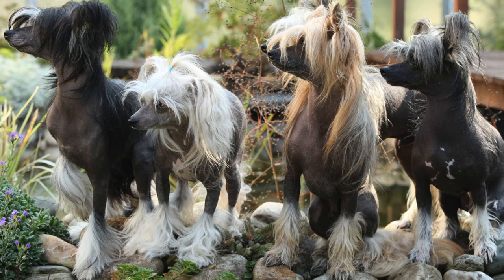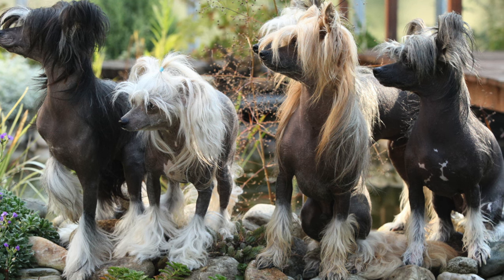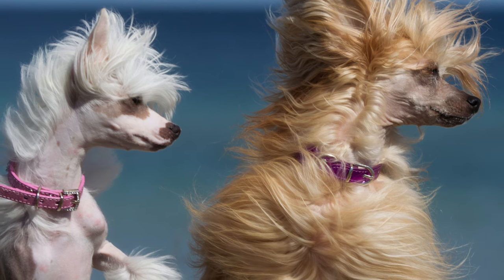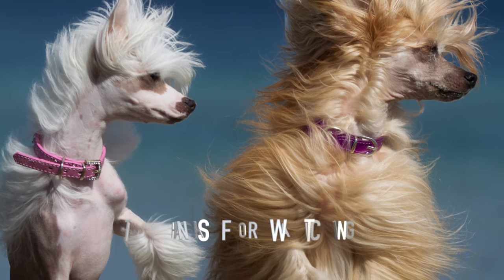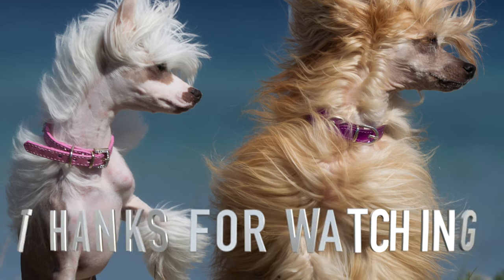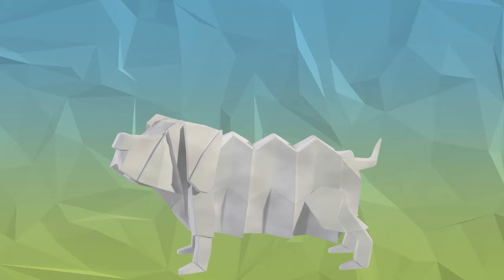There are two varieties of Chinese Crested Dogs — one with hair on his head, tail, and legs, and one with fur all over their body. Overall, the Chinese Crested Dog is a very special dog breed, and you certainly will draw a lot of attention on walks. Thanks for watching, make sure to leave a like on the video and visit our site, AthenasPets.com. Cheers!